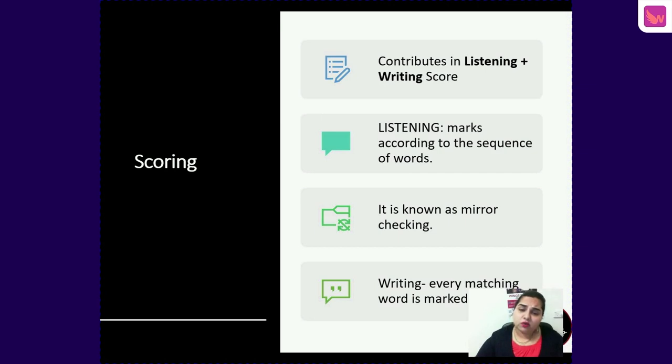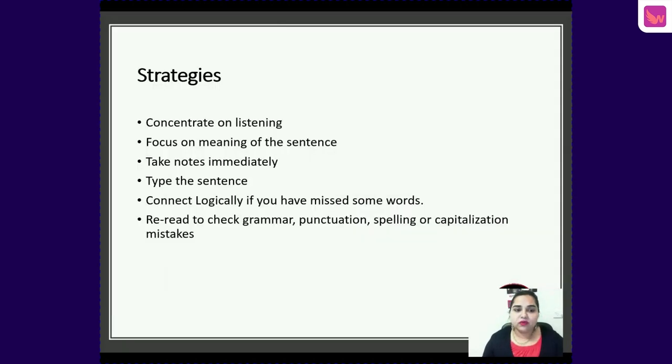Write from Dictation is more strict in marking than Repeat Sentence, and it is more difficult to get the sequence right. So we have to practice this question every day — maybe 30 questions a day is a right start.